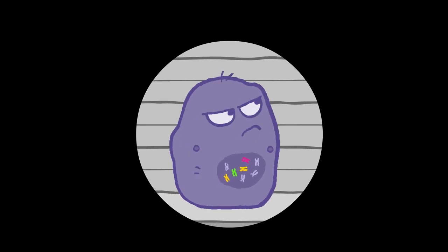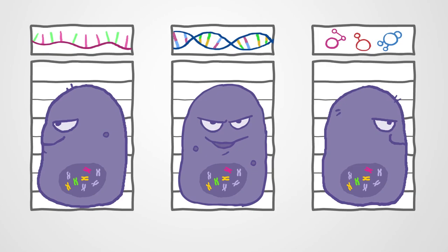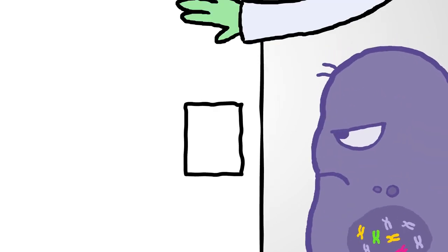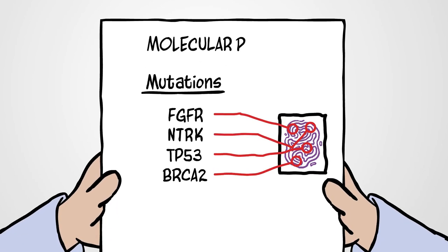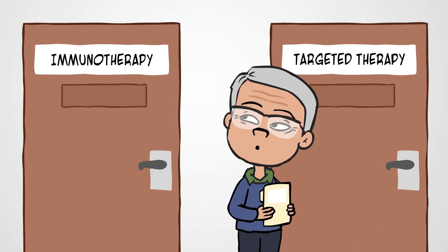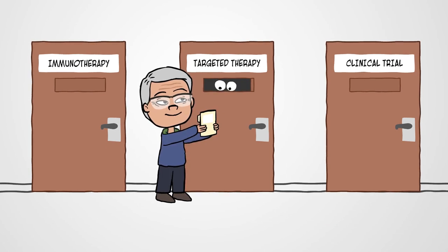But too often, molecular profiling is done too late in the game when patients don't have a chance to use the results. For rare cancers, especially those with limited treatment options and poor prognoses, doing profiling early may influence the choice of first- and second-line treatments. Actionable mutations may open the door to targeted therapies, immunotherapies, or clinical trials, for which a patient might not otherwise qualify.